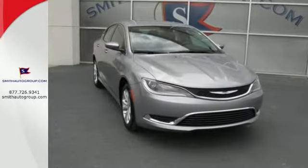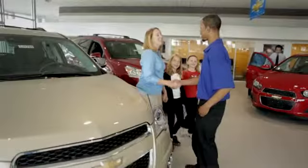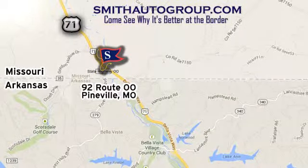Take to the road in this Chrysler 200 today. Come see why it's better at the border. We are conveniently located at 92 Route 00 in Pineville, Missouri, online at smithautogroup.com.